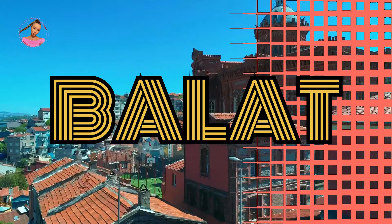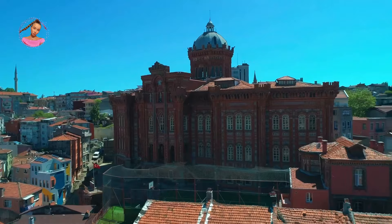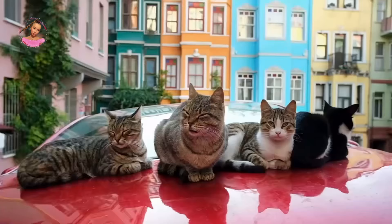Number two: Balat. Balat used to be home to a large Greek Orthodox and Armenian community, but now it is a very colorful and lively area. There are many old houses and churches here, which makes it a very interesting place to visit. Visit the main market, which is full of vintage stores and craft workshops.